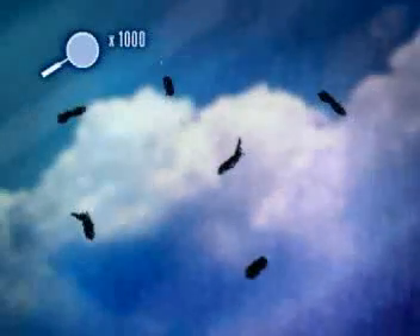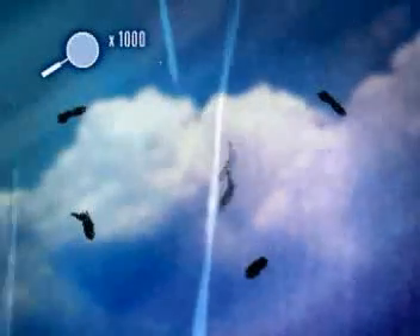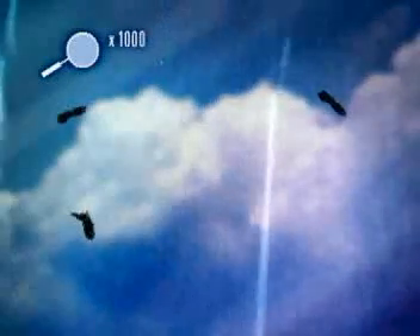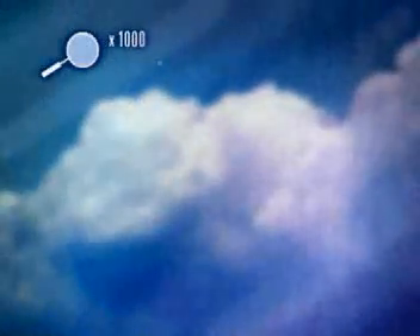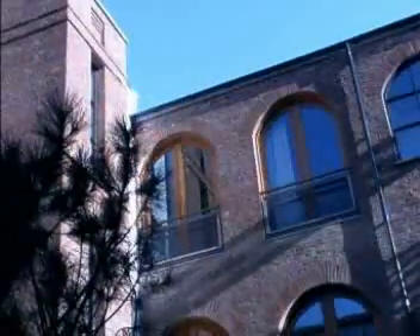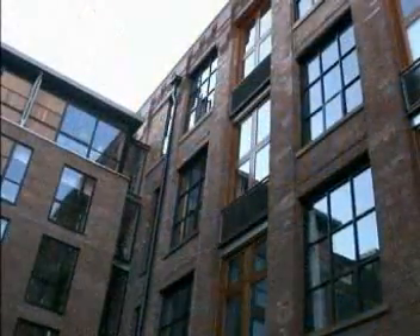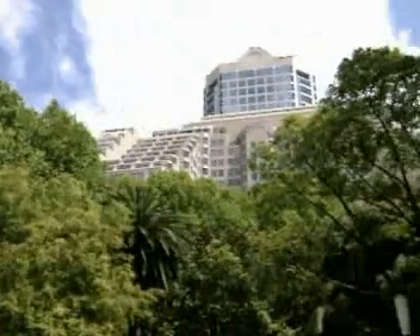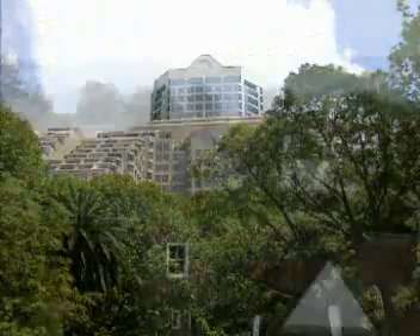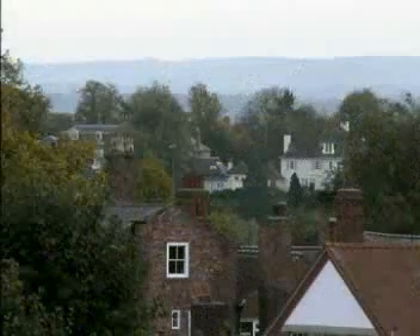When it rains, the coating makes water sheet off the surface, washing any dirt away and preventing the formation of droplets that not only cause streaks but also make the window look dirty. The fact that Pilkington Active only requires a small amount of UV energy means it works 24 hours a day, 365 days a year, even on cloudy days, and stores enough energy to continue working through the night.